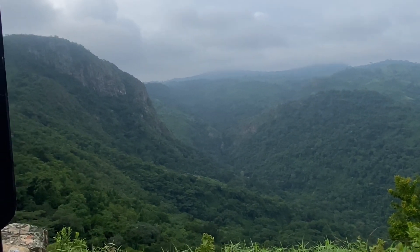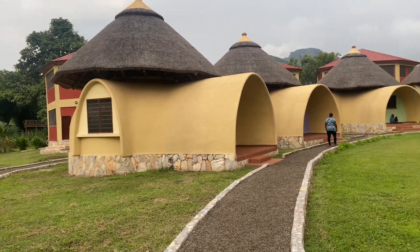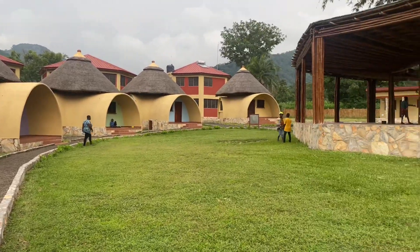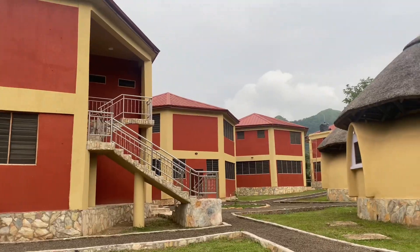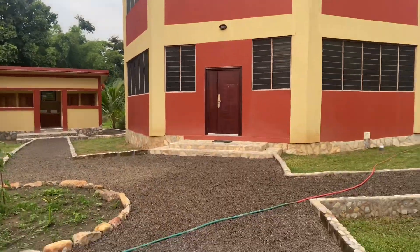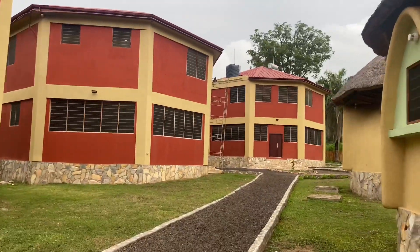Ghana's tallest mountain. KASI has five earth dome living spaces built of laterite using a patent machine from Kwame Nkrumah University of Science and Technology. It also has four-story buildings featured for accommodation, classroom, and kitchen. Let me take you guys on a tour of the facility.